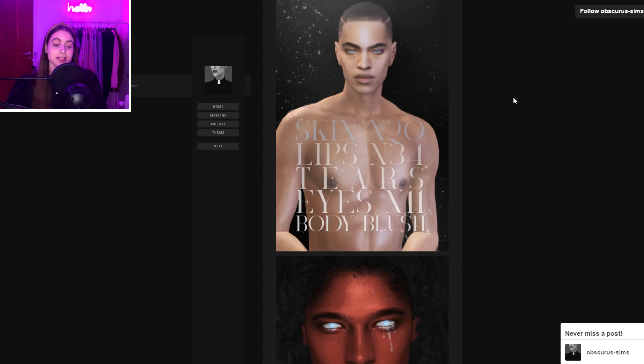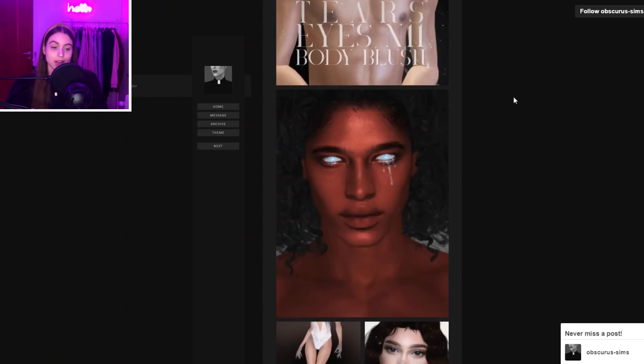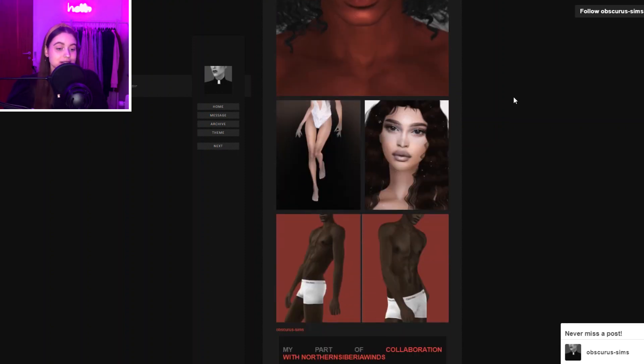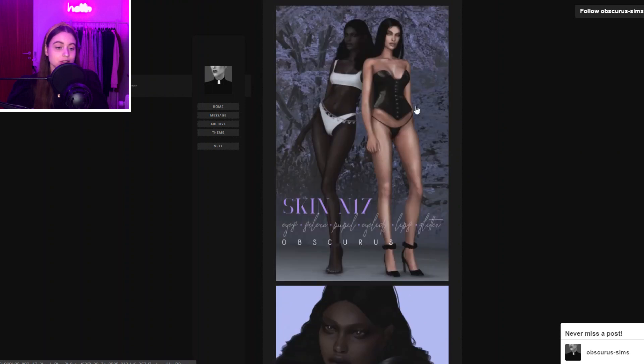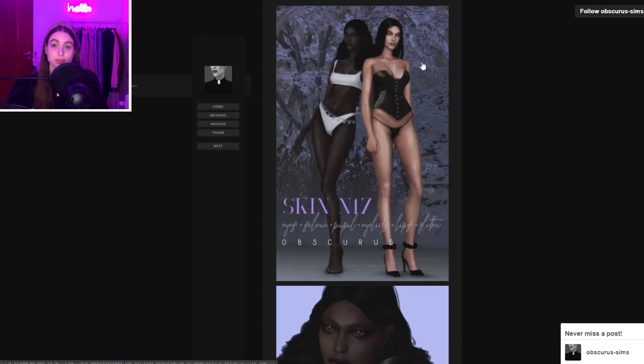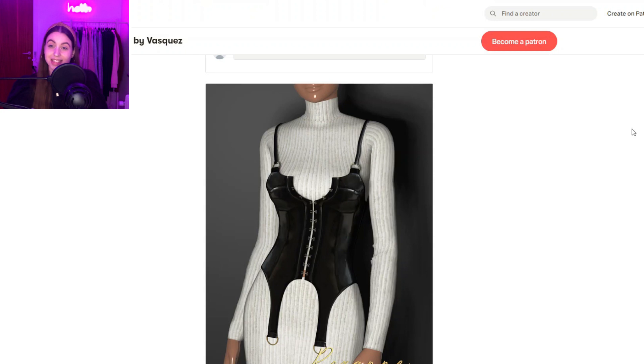Then we have another sort of makeup and genetics creator called Obscurus. They make amazing male skins and female skins as well — great eyes and some lip presets too. I just love how realistic their skins truly look, so if you're into alpha and realistic Sims, definitely check them out.